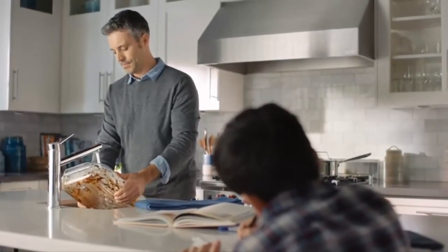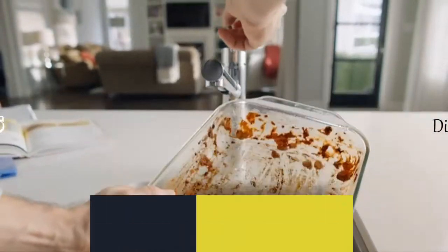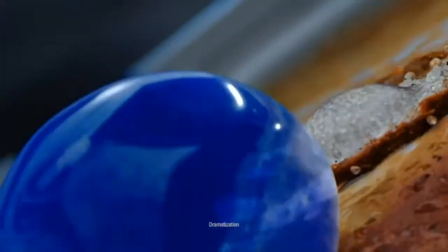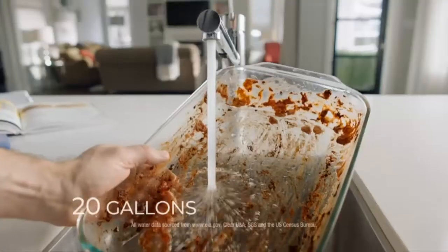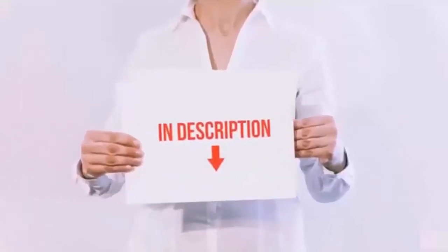Hello everyone. Today we'll take a look at the best dishwasher detergent in the market. I made this list based on my personal opinion and I'll try to help you find the one for your needs. To see the most up-to-date prices and find out more information about these dishwasher detergents, you can check out the links in the description below.